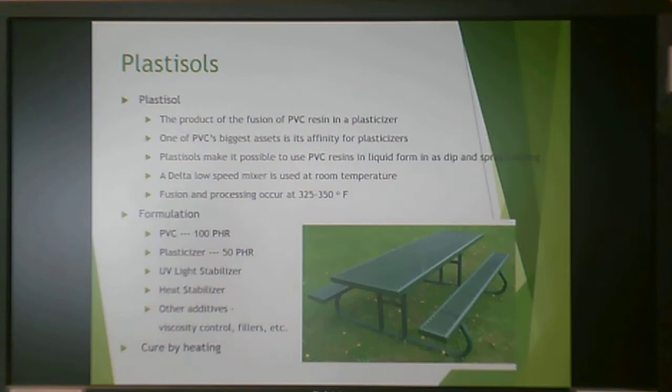PVC is used in plastisols — a plastisol is the product of a fusion of PVC resin in a plasticizer. PVC's biggest asset is its affinity for plasticizers. When plasticizers are added to PVC, it forms a liquid — liquid enough that you can dip an entire picnic table into it and coat it in PVC. Processing is done at 325 to 350°F, with 100 parts PVC to about 50 parts plasticizer. These are cured by heating to remove the solvent and form a solid coating.